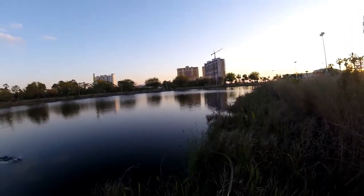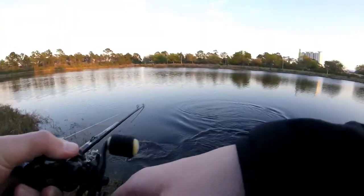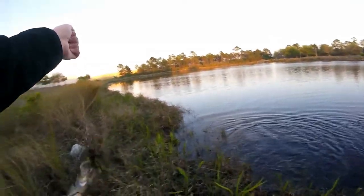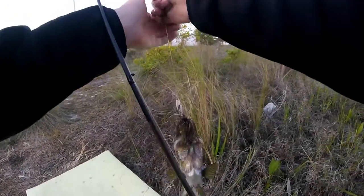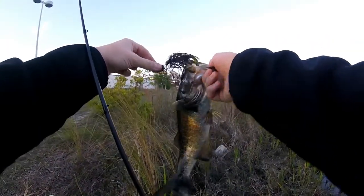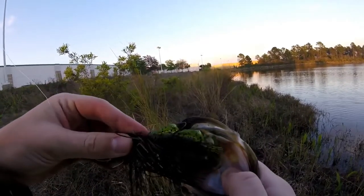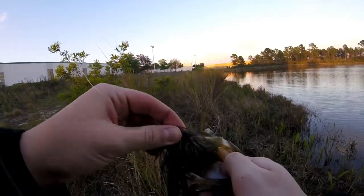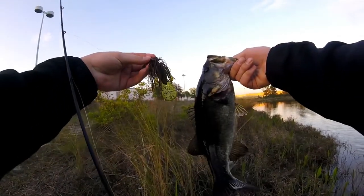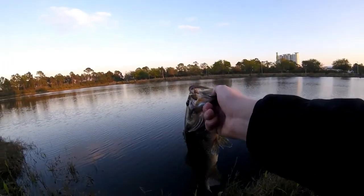We got a fish! Look at that — on the chatterbait, first fish of the day! It came pretty late but awesome fish right there — chatterbait with a Bandito Bug in summer crawl as the trailer. I didn't have any swim bait trailers but awesome fish.